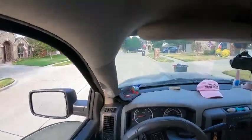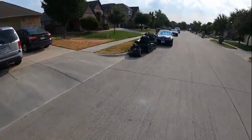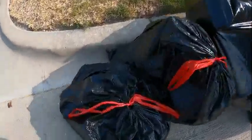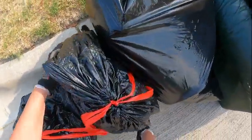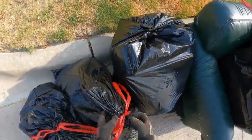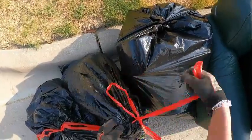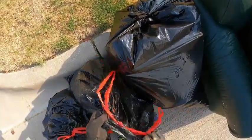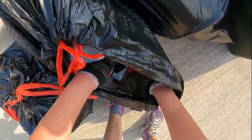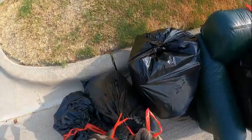Now we're talking, now we got some stuff — might even be sellable. Not the couch though, we're not taking the couch. Might have to peek in these bags — let's take a sneaky peek. It felt like something but alas it was nothing. It was worth checking I guess.